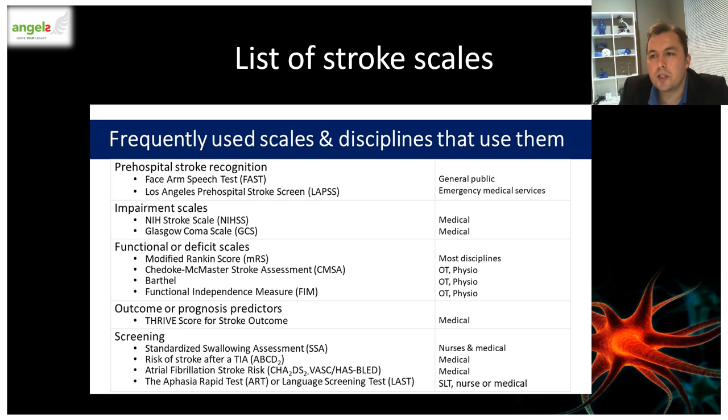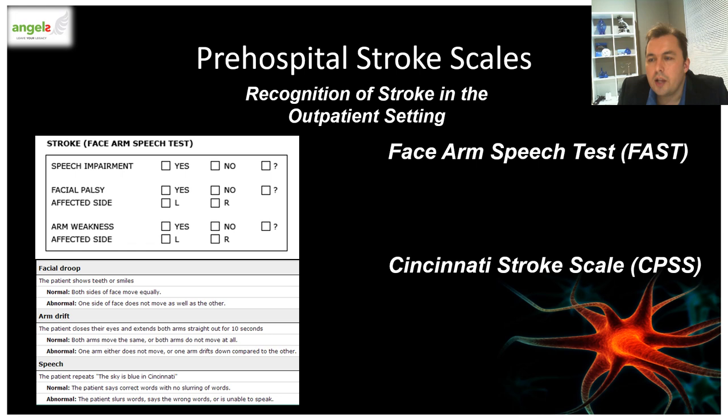Looking at the plethora of stroke scales developed for recognizing strokes or TIAs in the out-patient setting, I'm going to look at the FAST, NIHSS, Cincinnati, ROSIER, as well as the ABCD2-CD2 scale. All of these scales have very useful mnemonics that make them easy to use.